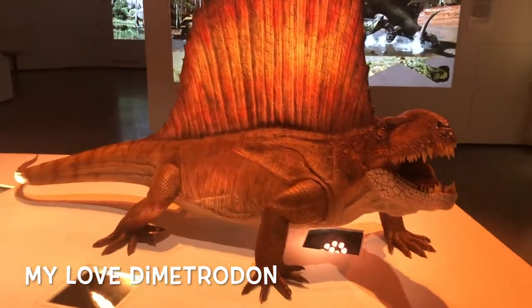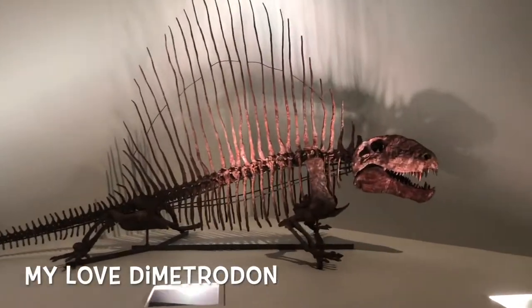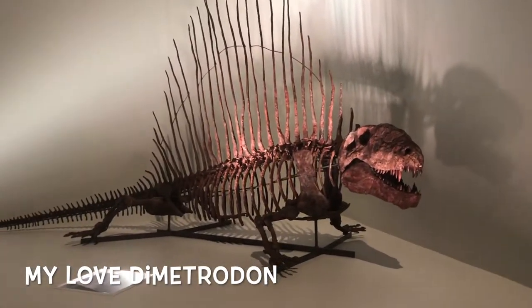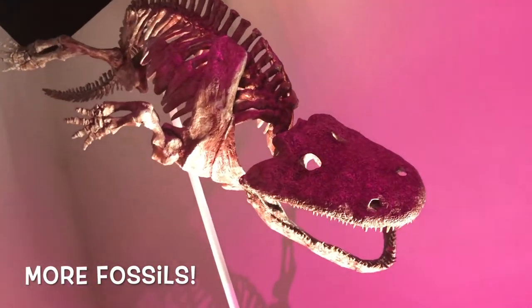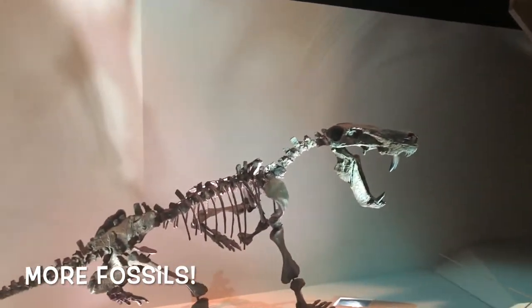And there's my beloved Dimetrodon — I love you. And that's what he looks like without his skin. The rest of the museum has plenty of fossils of all shapes and sizes, representing animals through all the different eras of the past.